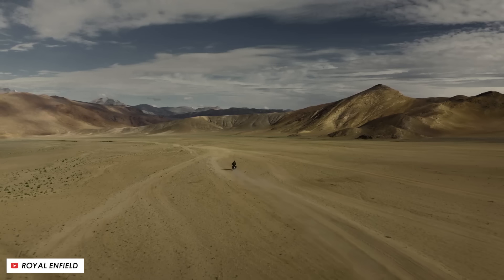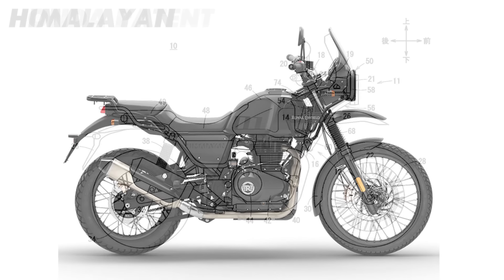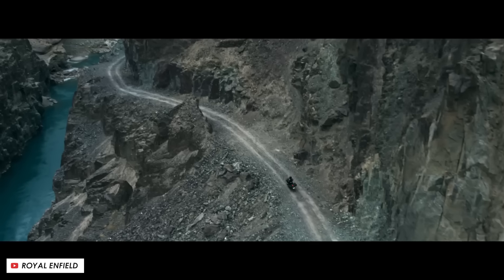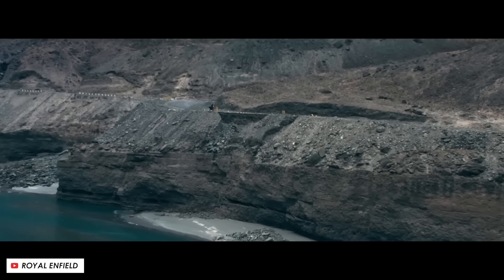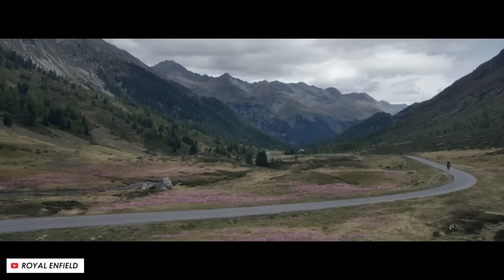We talked about this one on the podcast recently and it's perhaps a bit surprising that Honda would be so brazen about it, with some of the shapes and styling looking almost like a like-for-like copy. But to be fair to them, the Himalayan is a huge seller and a bit of a cult bike, so it really does make business sense to try and produce something somewhat similar.